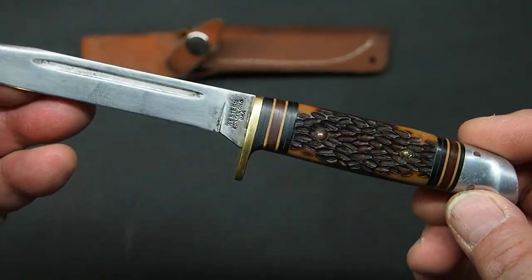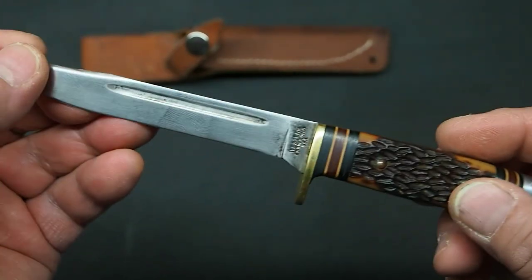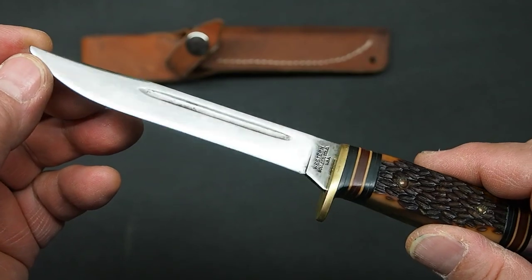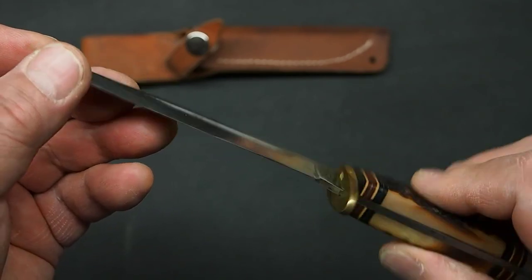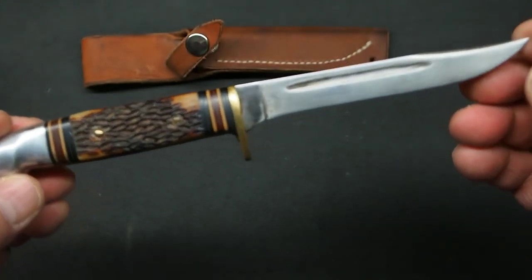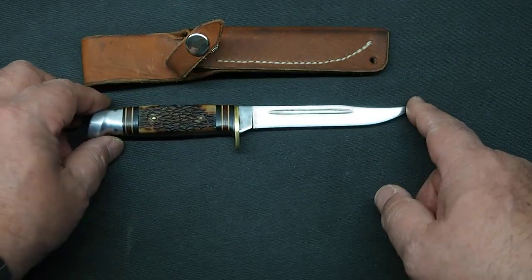The jig bone scales and the quality of construction are just beautiful. This knife uses carbon steel, and the steel Western used is fantastic — it holds an edge really well. This knife has just been a pleasure to use.